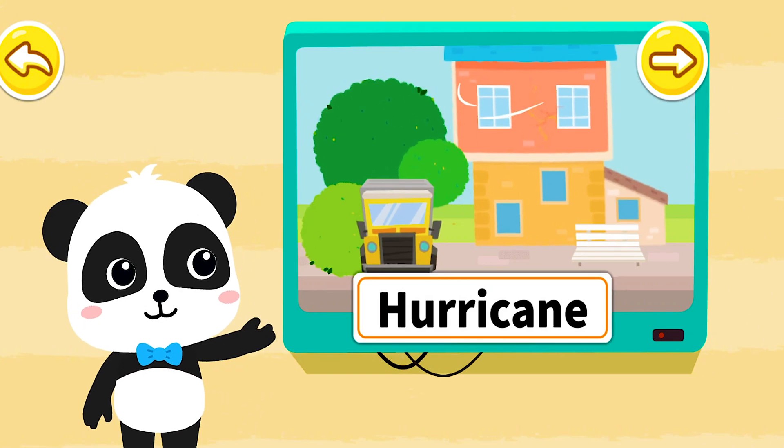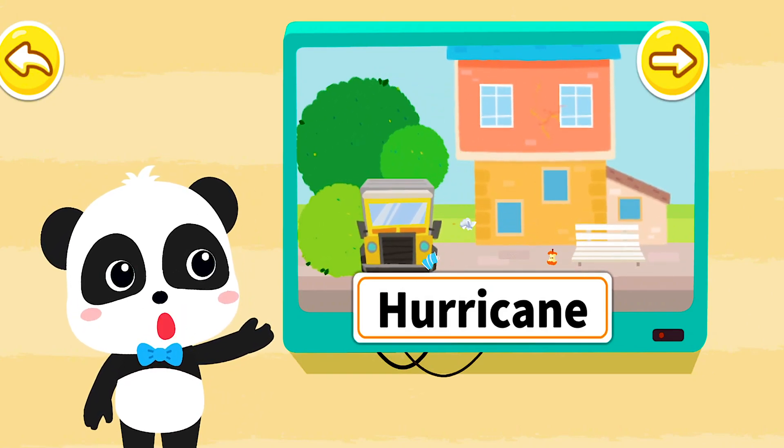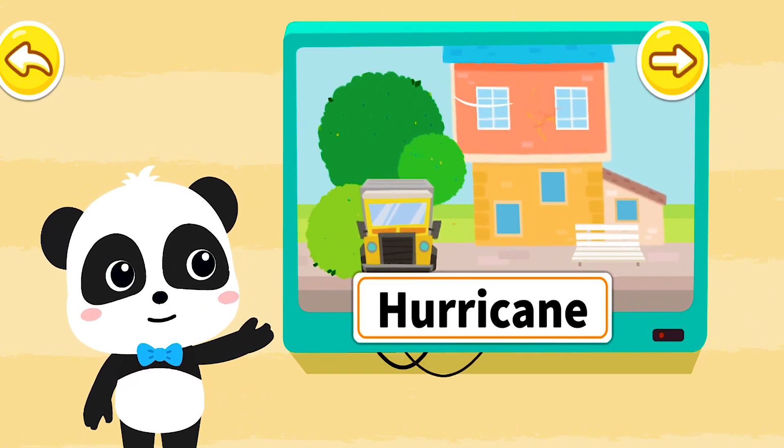Hi, I'm Kiki. This type of weather is called a hurricane. Let's get to know it.